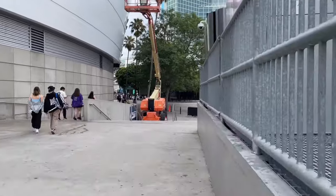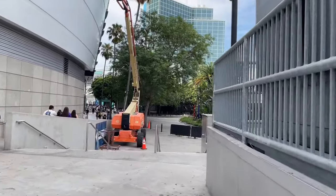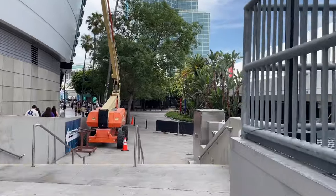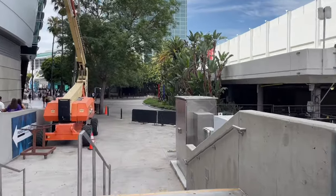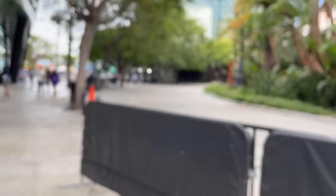Hello everyone! Welcome to KCON Day 2. It's my first KCON ever and I'm so excited to be here to share with you all. It is August 19, 2023. It's currently 10:04 in the morning. Today is Saturday.